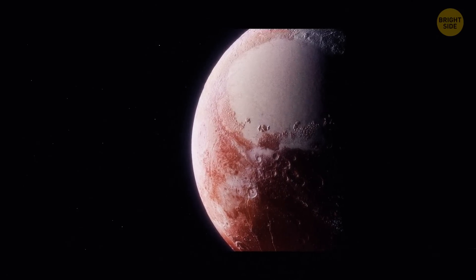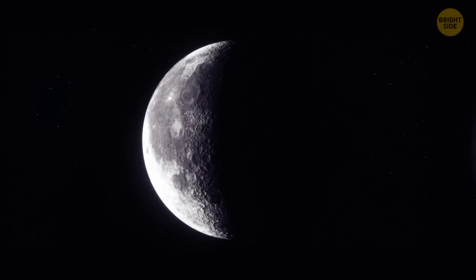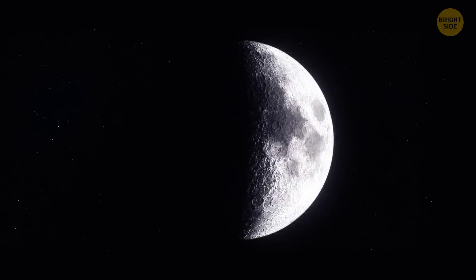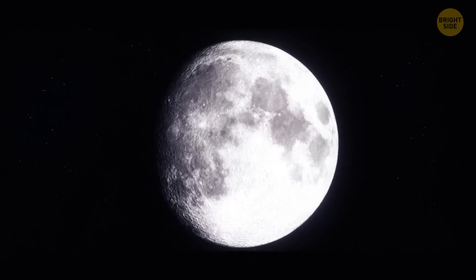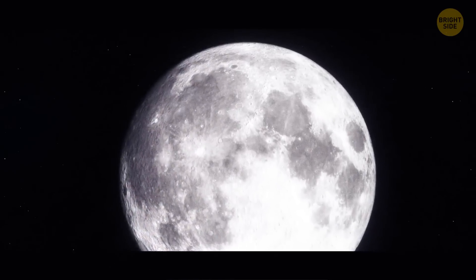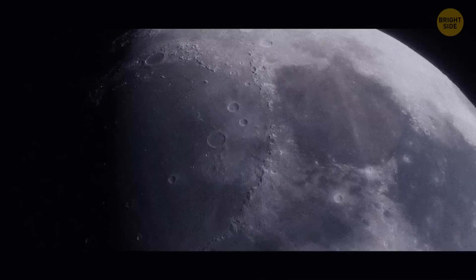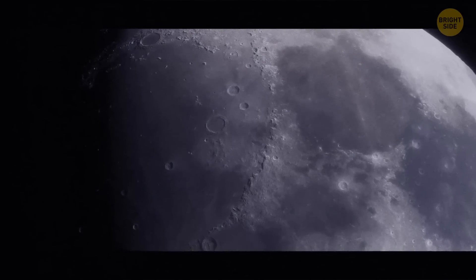There's no air on the Moon, but how can it be rusting? Scientists have discovered the presence of hematite on the Moon, and it's a kind of rust. A special NASA research instrument examined the light reflected off the Moon's surface. It turned out that the composition of the satellite's poles was very different from the rest of it. The Moon's surface is dotted with iron-rich rocks, but without oxygen and liquid water, rust can't appear.